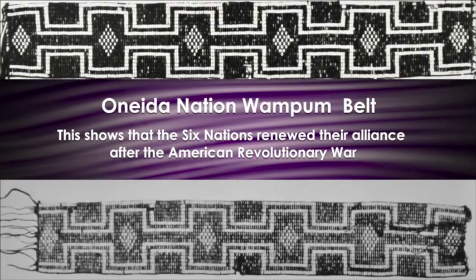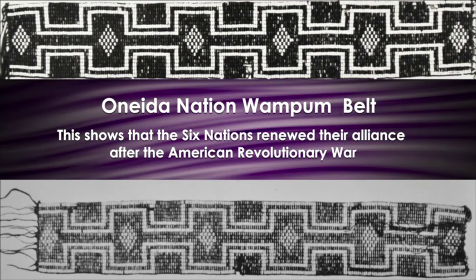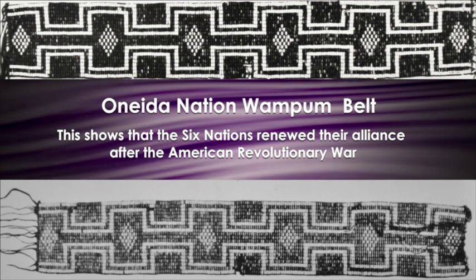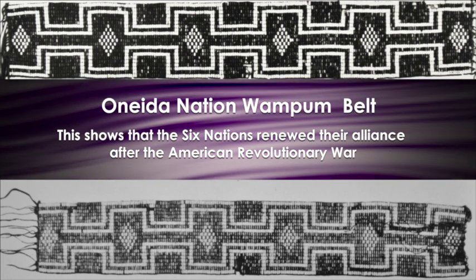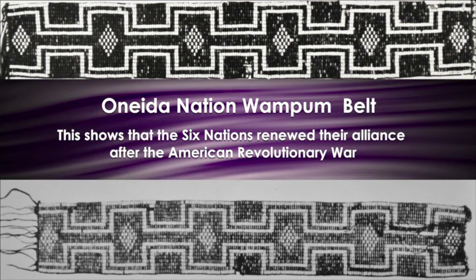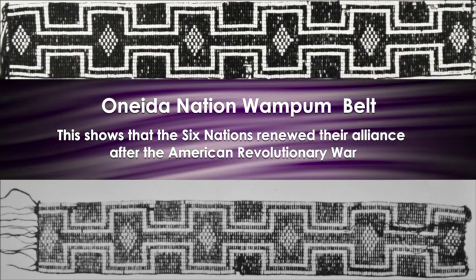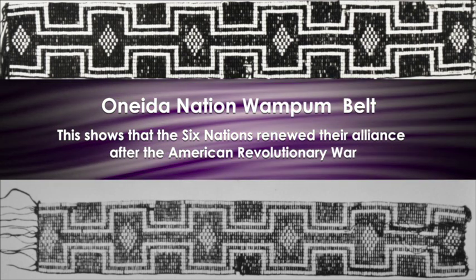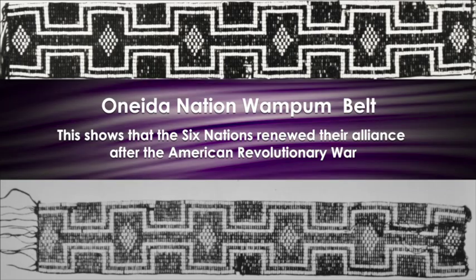The Oneida Nation also has a wampum belt that relates to the Great Law but also talks about the recovery of our alliance after the American Revolutionary War, where our nations fought against each other in many ways. The Great Law was severely tested during the French and Indian Wars, during the American Revolutionary War, during the War of 1812. The Oneidas and Tuscaroras allied with the Americans, other nations allied with the British, and we actually fought one another — spilling our blood on the battlefield, in many ways betraying the underlying message of the Great Law. But we had to use our good mind to be fair to everybody, bring them back in, so that we can say we're Haudenosaunee — one people living under one law.